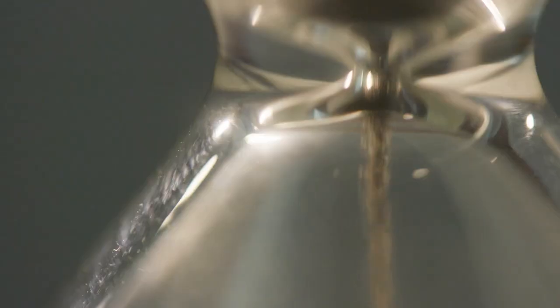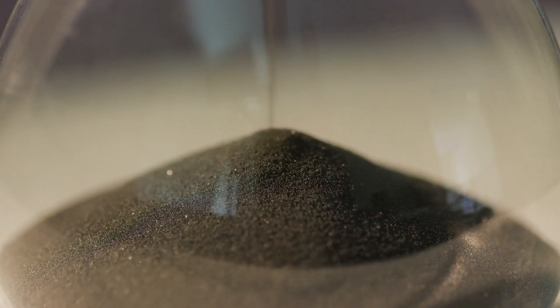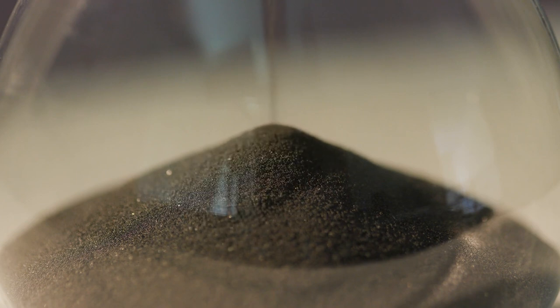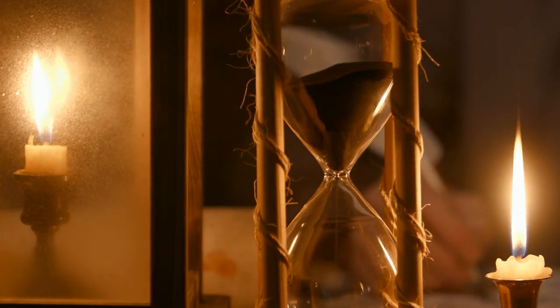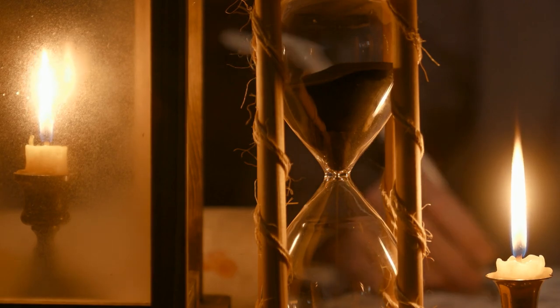The hourglass, or as it was known in ancient Greece, the clepsamia, was a relatively simple device. It consisted of two glass bulbs connected by a narrow neck, with sand trickling down from the upper bulb to the lower one due to gravity. The amount of sand and the size of the neck opening were meticulously calibrated so that the device took a specific time — typically an hour — to empty the top bulb. Unlike sundials, hourglasses had a crucial advantage: they were not dependent on daylight or clear weather, making them more versatile and reliable. Also, the hourglass was portable, a distinct advantage over its Egyptian predecessor.